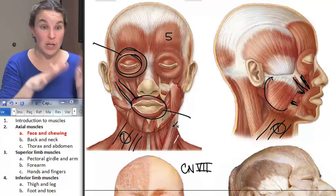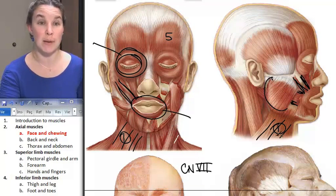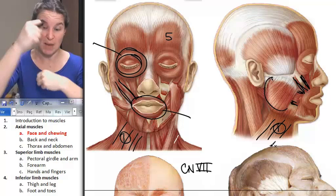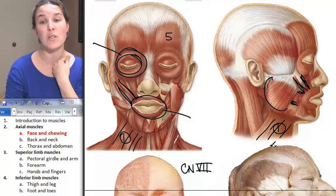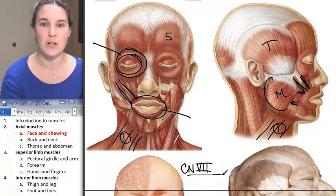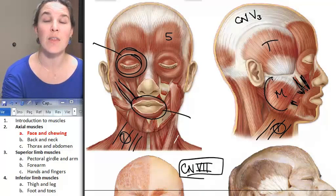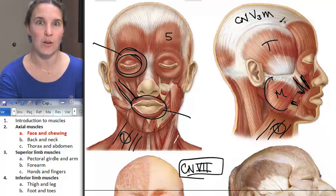The next two muscles are involved in chewing. You could argue buccinator is also involved in chewing, but these two muscles are like mandible upon maxilla — teeth grinding together. Those are masseter, which is here, and temporalis, which is here. Everything said previously is innervated by the facial nerve.